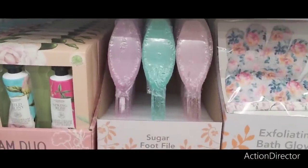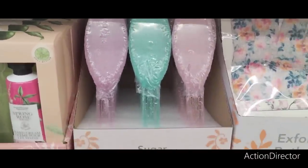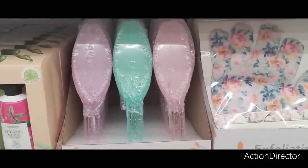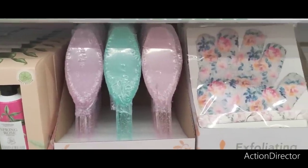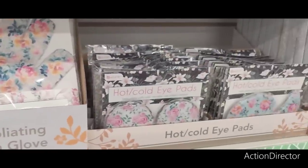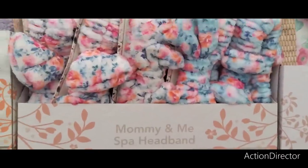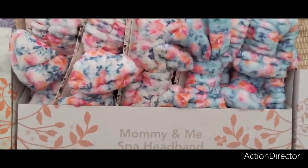We're here at Dollar Tree and they have cute sugar foot files in pink, teal, and lavender — really nice and fun, cute for mom. They also have the exfoliating bath glove, hot/cold eye compresses in different patterns, and cute child-size and mommy-size headbands. Mommy and me spa day, why not?